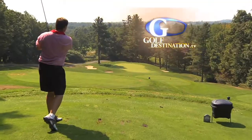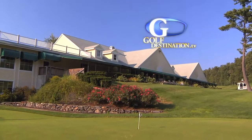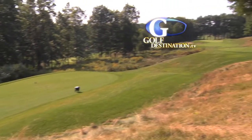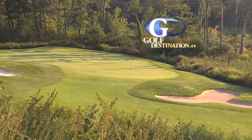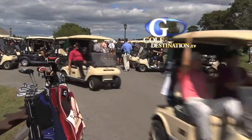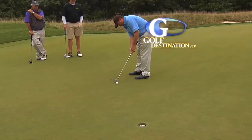Hi everybody, I'm Bob Halloran, and today on GolfDestination.TV we visit Sterling National Country Club in Sterling, Massachusetts. Long recognized as one of the top courses in Central Massachusetts, Sterling was recently purchased by the Jan Company, owners of three other courses. We'll visit this Central Mass gem, plus we'll talk to Nathan Robbins of the New England section of the PGA about their New England series golf tournaments that you can play. All of that and more, next.